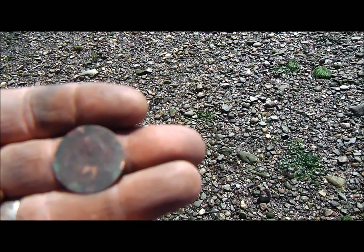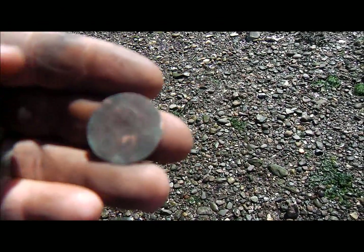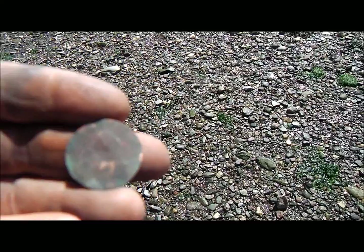Right guys, I just dug that — that came up with an 84. It's a half penny — it's a ship's half penny. I think it's Elizabeth the Second. I'll let you know in the roundup.